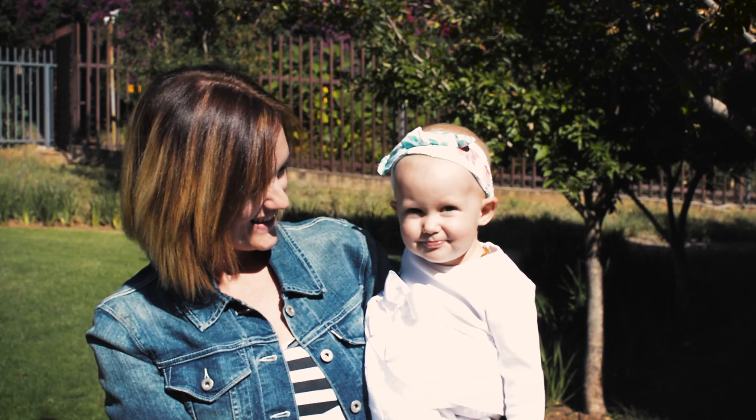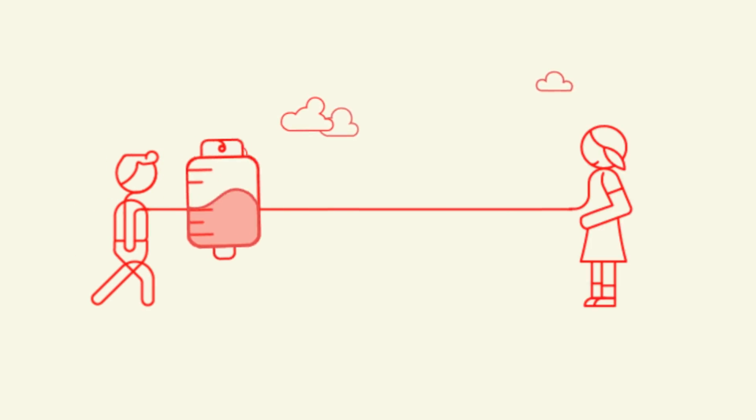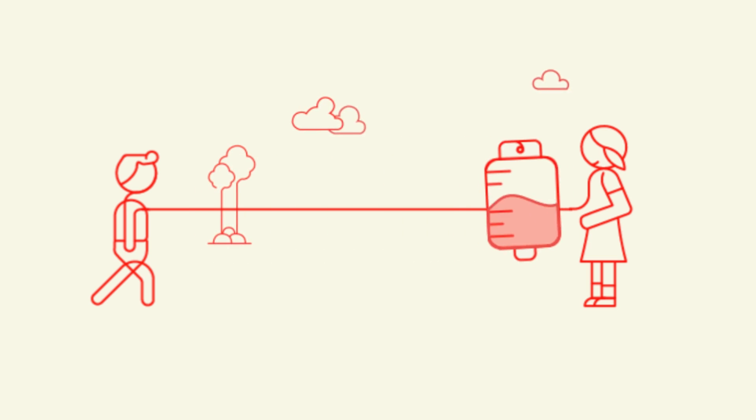Think of all the people on this planet. We all have one thing in common: blood. We don't have the same type, but we each have the opportunity to save lives through donating blood. This is the journey of one unit of donated blood.